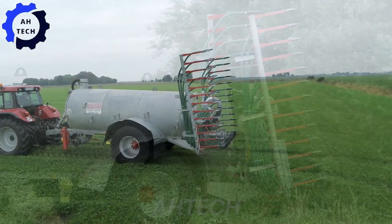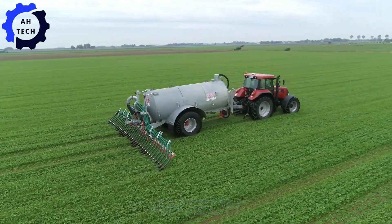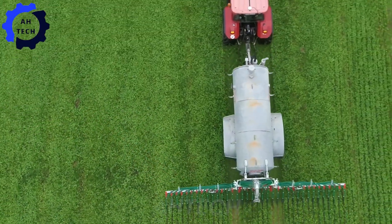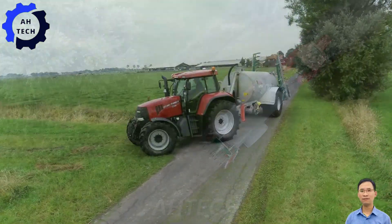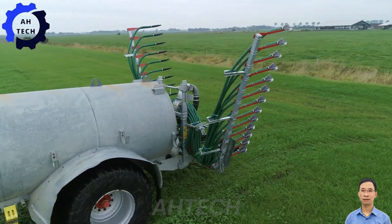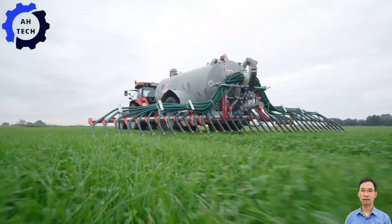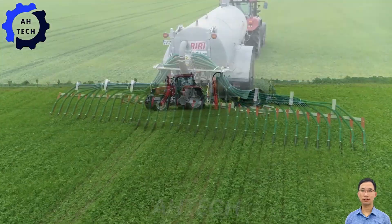Meet the Vogelsang UniSpread, the ultimate fertilizer spreader that is revolutionizing agriculture. With its robust, precision-engineered design, it delivers even and efficient spreading across your fields, enhancing crop health and yield. See it in action and be inspired by its impressive performance and innovation.